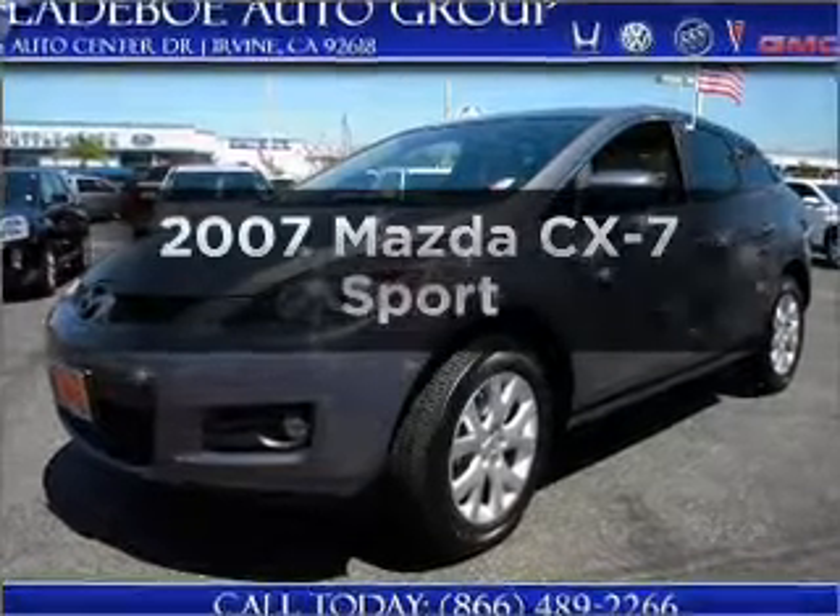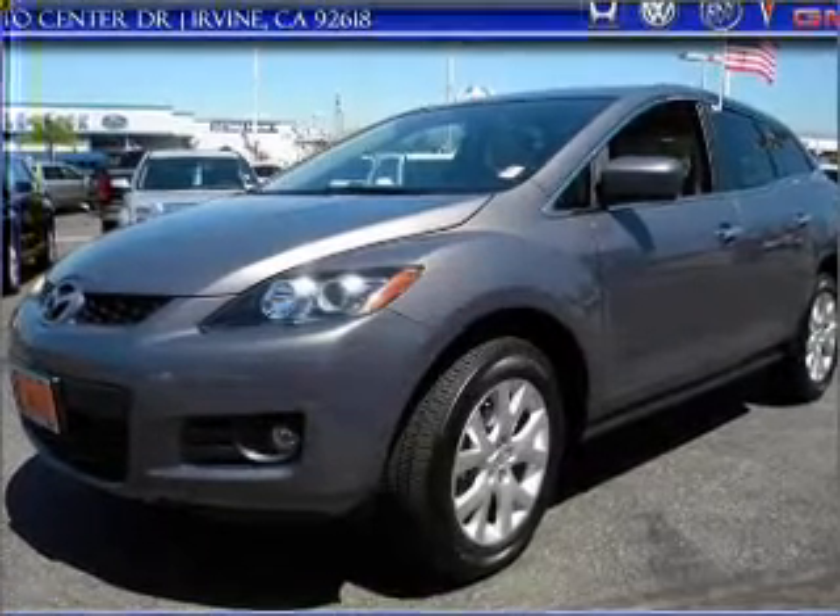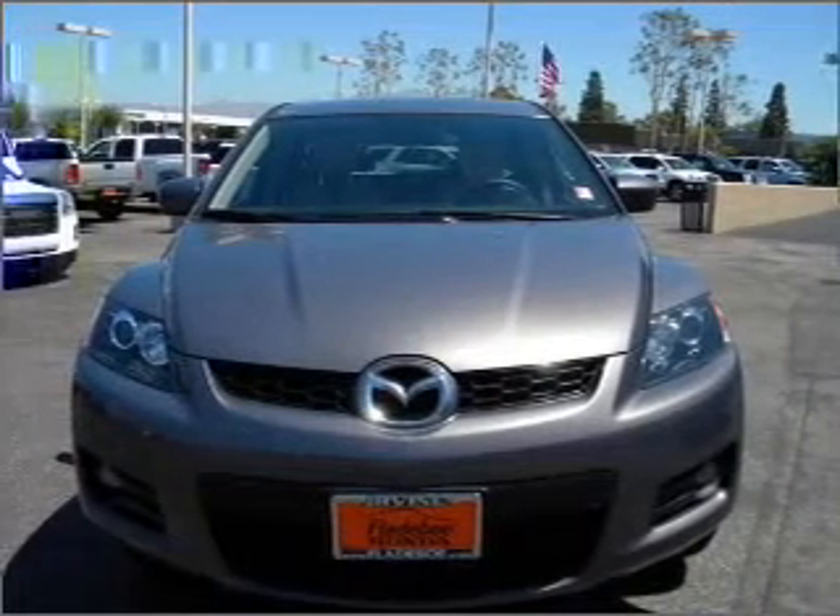Get noticed in this 2007 Mazda CX-7. If you're looking for an automobile with great attributes, look no further.